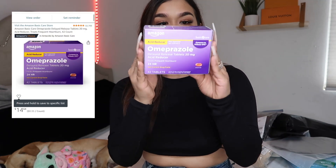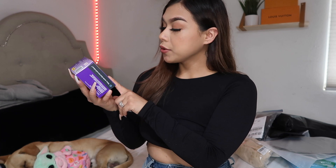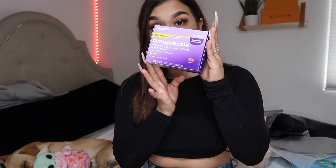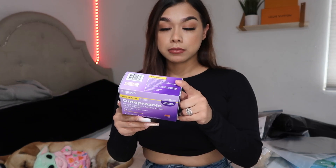Moving on to medication — I got this acid reducer. It's a delayed release tablet, 20 milligrams. My doctor did tell me to get these tablets specifically. You will need these after your surgery, so I recommend getting them off Amazon. I'll leave the link in the description box so you guys can check them out.